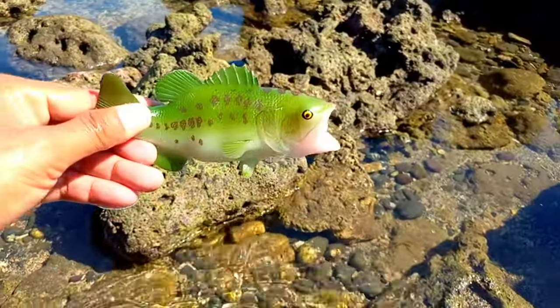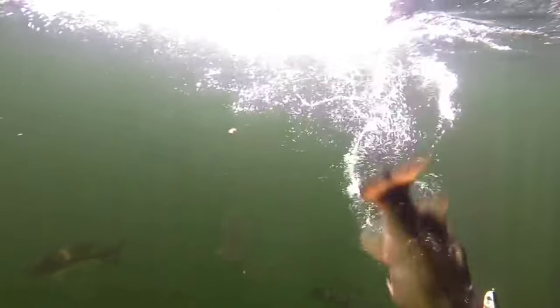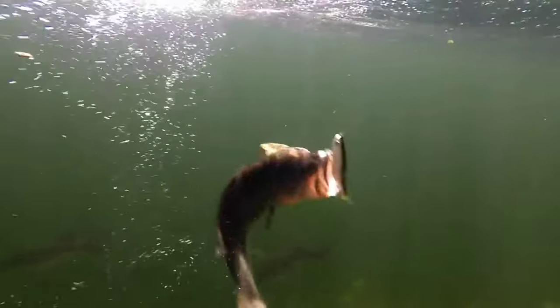This is largemouth bass. The largemouth bass is dark olive green on the back with light green sides and a white belly. The top of the mouth extends past the eyes. The largemouth bass has a similar appearance, but the upper jaw ends below the eye. Bass eat a variety of foods.